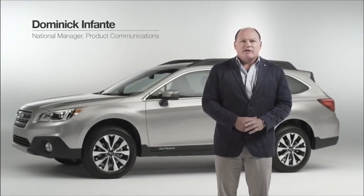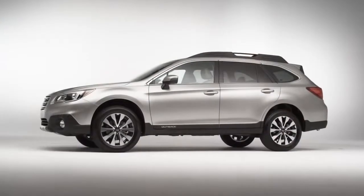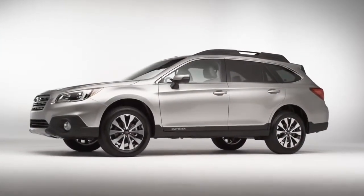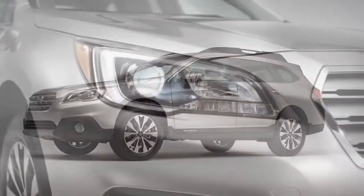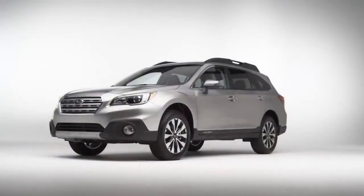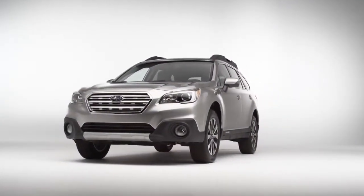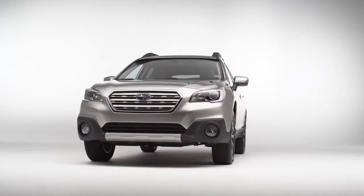Hello, I'm Dominic Infante with Subaru of America and we're here today to look at the all-new 2015 Subaru Outback. The Outback has been completely redesigned — it's got an all-new chassis, all-new exterior, and an all-new interior. We've kept a lot of the traditional styling cues though, so even though this car looks a little bit sporty or sleeker, it still has that off-road SUV look.